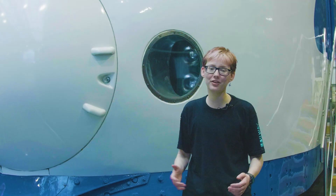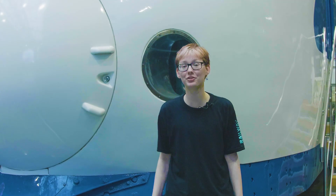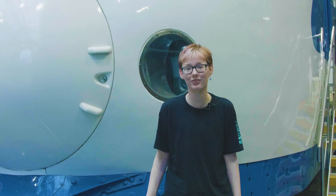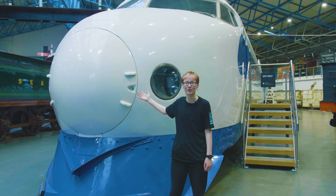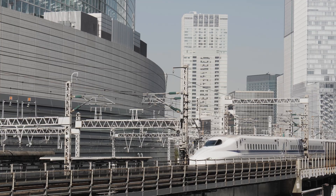The L0 series maglev train could really inspire more people to take the train in the future, just like the bullet train or Shinkansen did in Japan back in the 1960s.